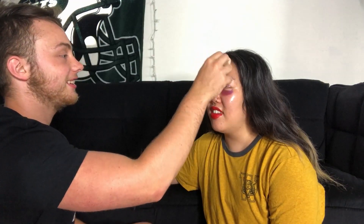He begins applying the foundation, saying "dab, dab, dab" but she observes he's actually rubbing it all over her face. She comments: "I like that you said dab dab dab but you're running it all over my face." He says he'll put on some more just in case. After finishing, she notes: "You didn't even cover my whole face."